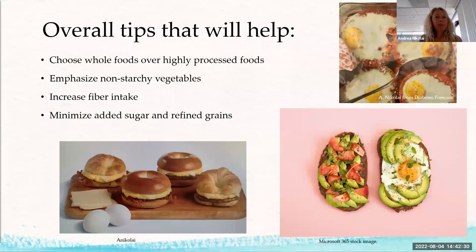Overall tips: choose whole foods over highly processed ones for heart health. Try to increase non-starchy vegetables and increase fiber. Minimize added sugars and refined grains. Looking at that gas station meal picture — there's no color, no fruits or vegetables. Try having a whole wheat English muffin instead of a plain bagel. One bagel equals about four slices of bread in carbohydrates. Adding vegetables to any meal really helps your heart.